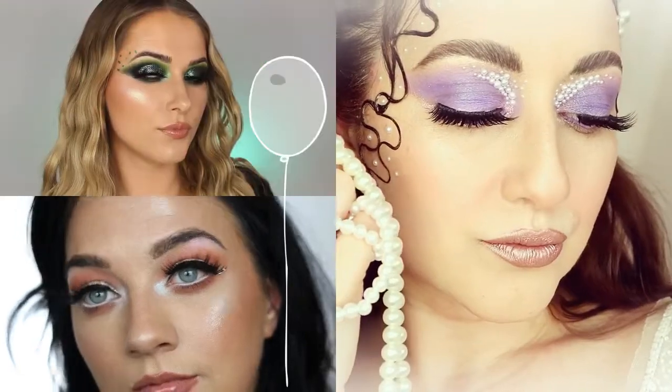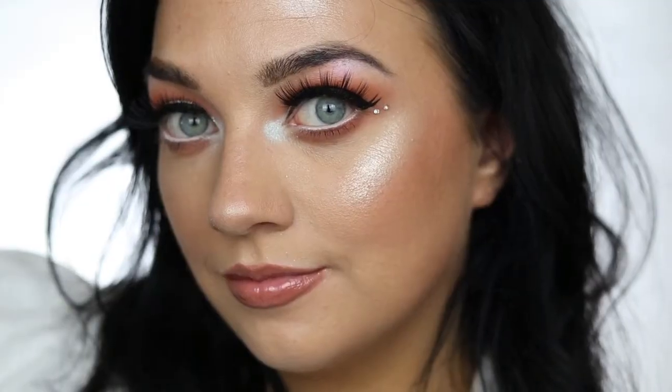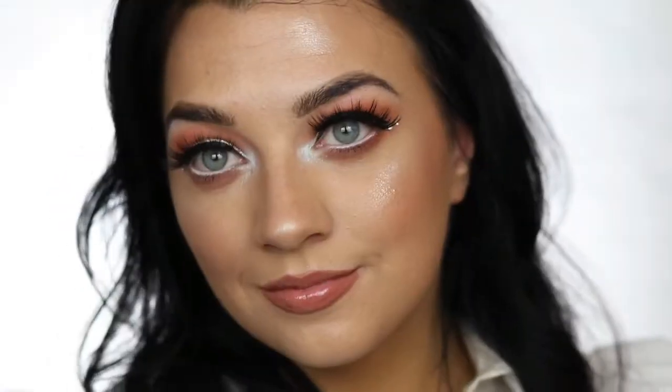So a huge happy birthday Siobhan, I really hope you enjoy this video. Because her birthday is in May, she has the emerald birthstone, so she's inspired her look around the green emerald. Sarah's birthday is in April and her birthstone is a diamond, so she's gone for this beautiful glittery sparkly diamond look.